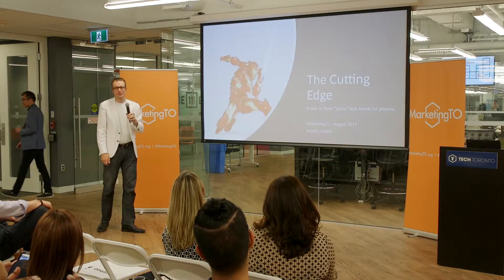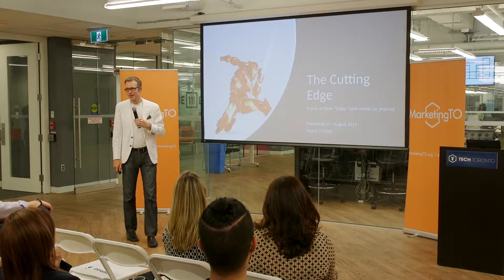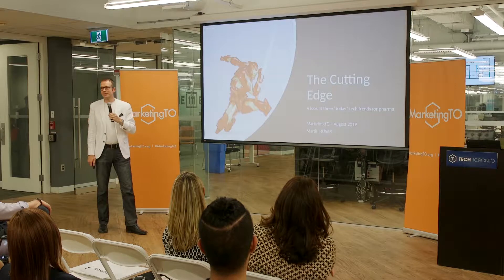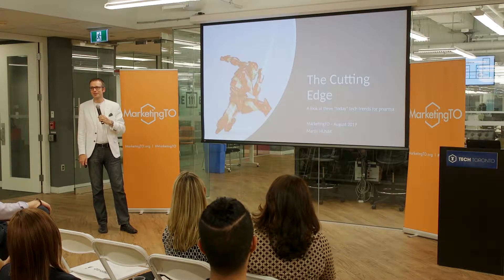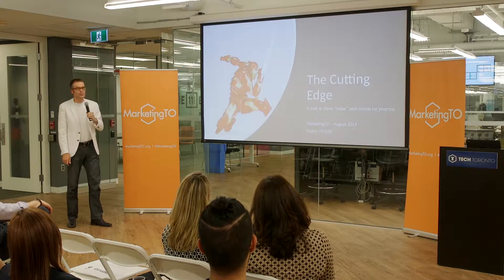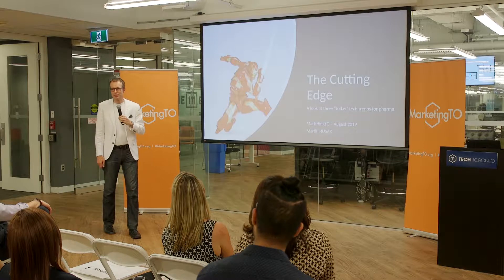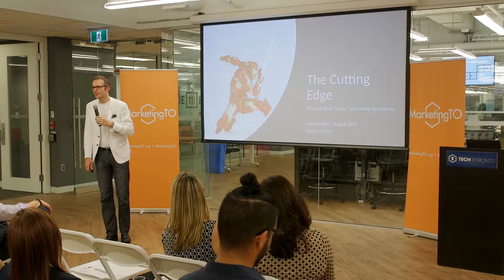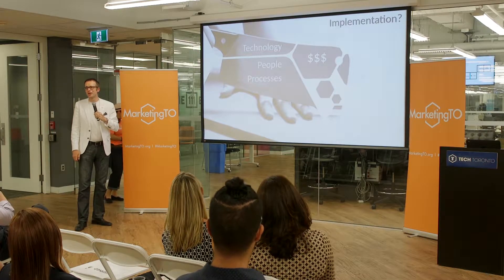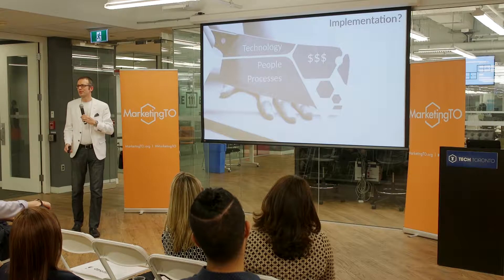I've titled my presentation tonight 'The Cutting Edge,' and I'd like to remind everyone that the cutting edge can very often be the bleeding edge. At the same time, this gives me a very good reason to use an Iron Man visual in a slide deck, which I've been aching to do for a long time. When we talk about pharma technology or any technology for business, we must understand that it goes far beyond the technology itself and involves people, processes, and implementation.